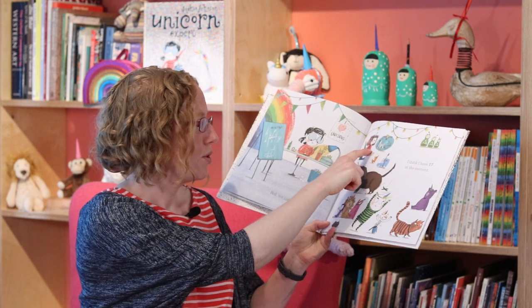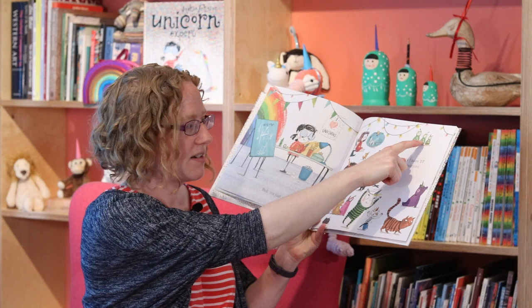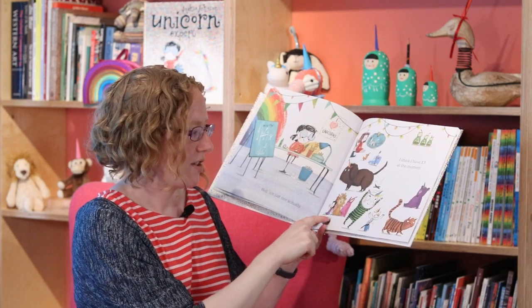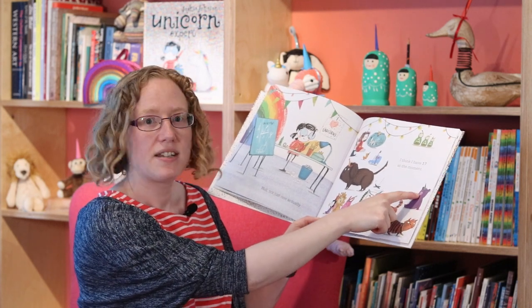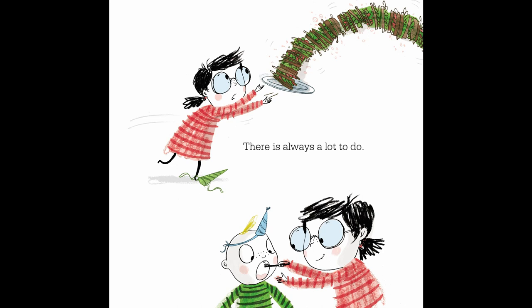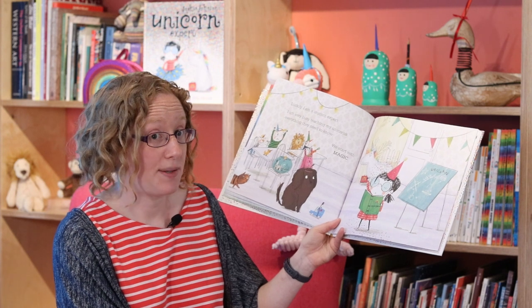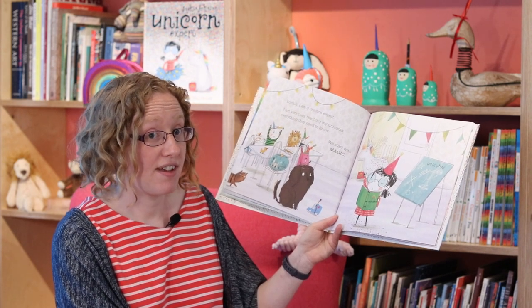1, 2, 3, 4, 5, 6, 7, 8, 9, 10, 11, 12, 13, 14, 15, 16, 17. It can be hard work looking after so many. There is always a lot to do. Luckily, I am a unicorn expert. I'm very busy teaching my unicorns everything they need to know.